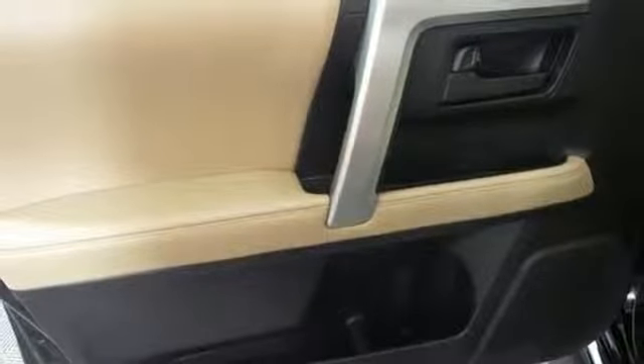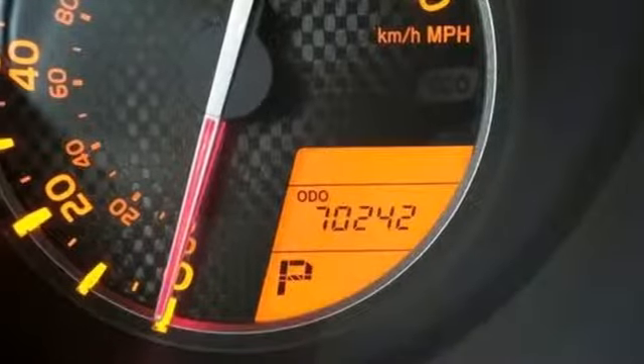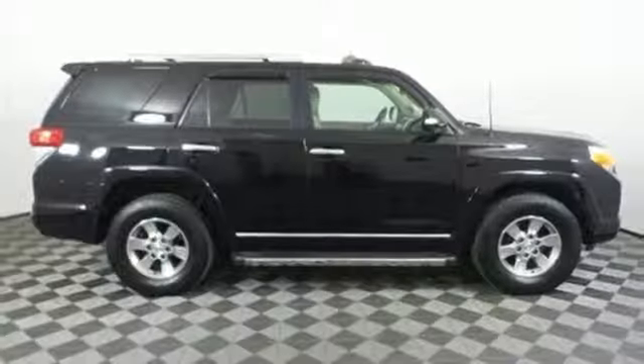Three 12-volt power outlets, air conditioning, V6 engine, power sliding and tilting sunroof, four-wheel drive, and power heated mirrors. If you've been waiting for the perfect time for a test drive,